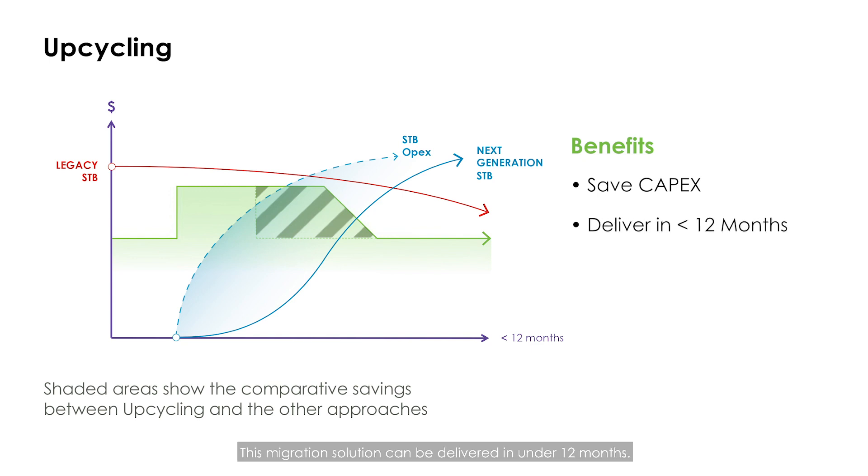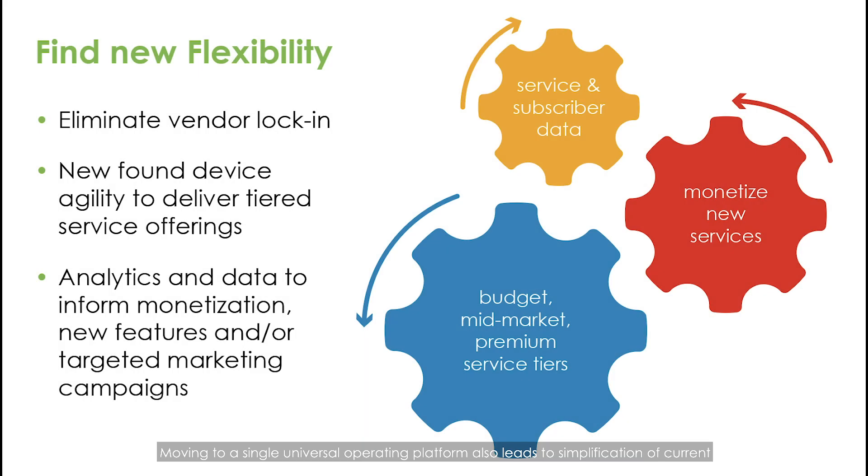It maximizes legacy investment and smooths out CapEx investment for new set-top boxes. This migration solution can be delivered in under 12 months. Moving to a single, universal operating platform also leads to simplification of current and future upgrade plans, with the option to mix and match vendors. This removal of vendor lock-in allows more flexibility to provide tiered offerings, allowing set-top boxes that cater for budget, mid-market, and premium subscriber communities.